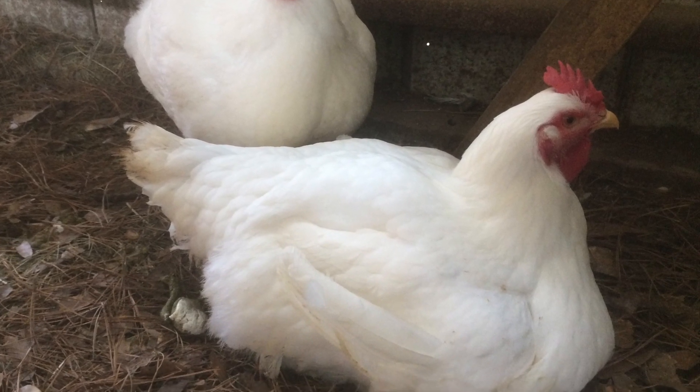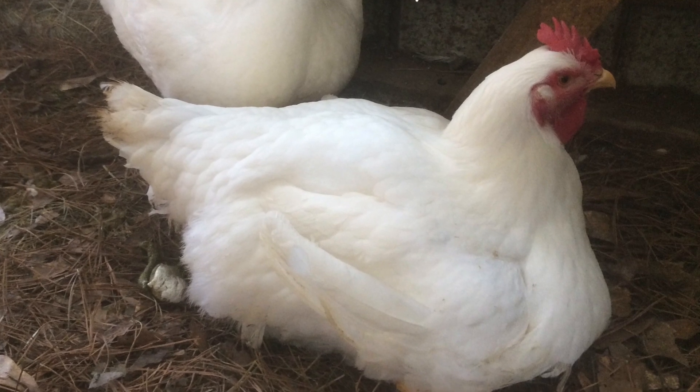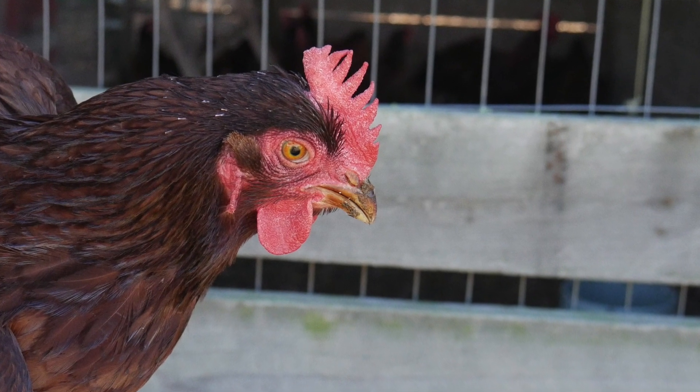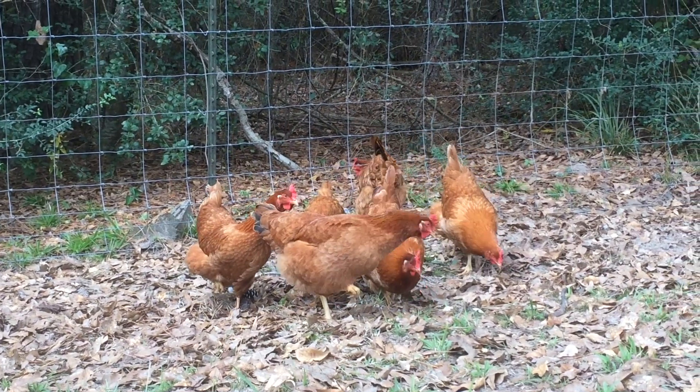These birds are so heavy they have a hard time walking. Yet another example would be the commercial strains of broad-breasted turkeys — these birds are so heavy they cannot naturally mate and need to be artificially inseminated.